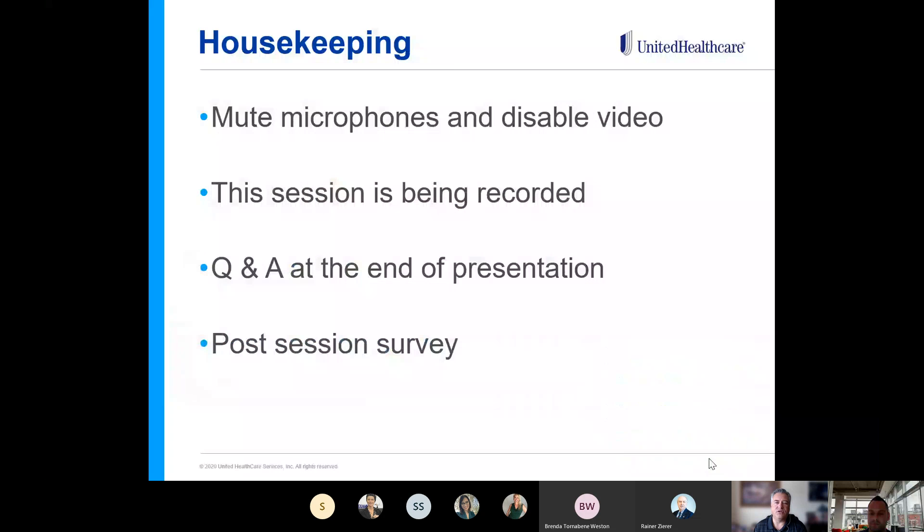Good afternoon, everyone. This is Christopher Kraus, your Learning and Development Specialist. Welcome to our remote wellness webinar. This webinar's topic is workstation stretching. I'm going to introduce our guest speaker in just a second, but first, as always, housekeeping.